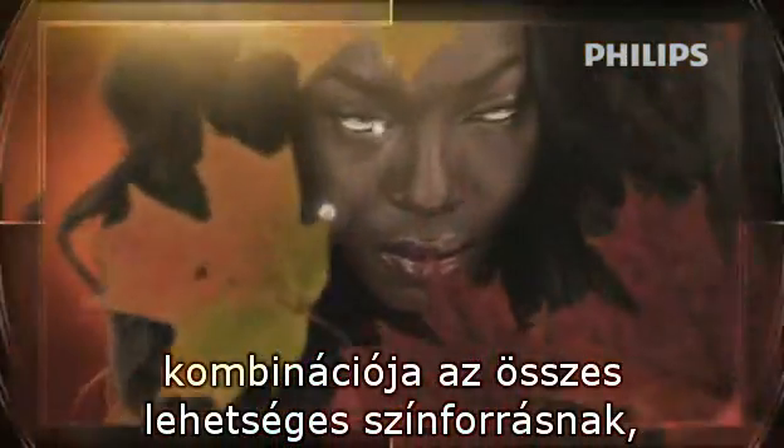The result: superior contrast with deep black levels and natural details under all viewing angles, with up to 55,000 to 1 dynamic contrast.